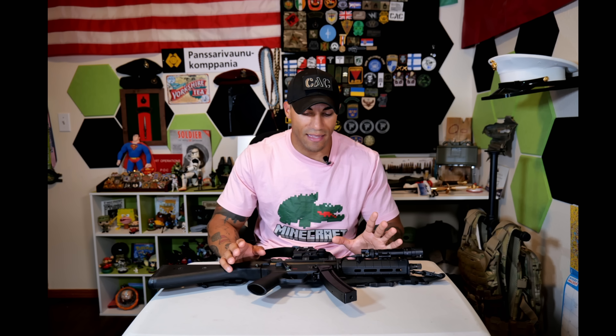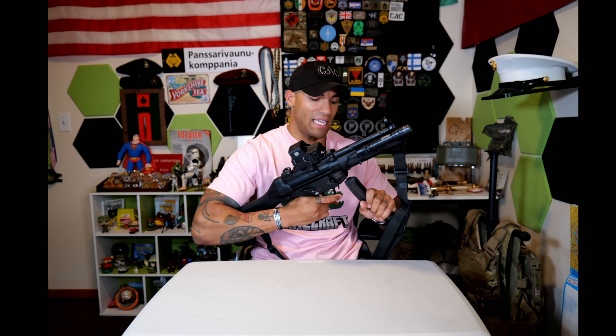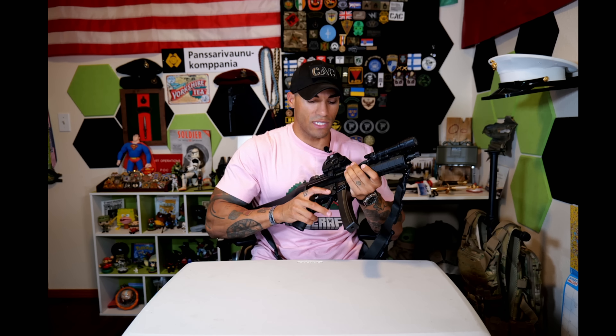As long as you understand the manual of arms with the MP-5, you can get pretty fast with this thing. With reloads — you can take the magazine out, put a new one in and rack it, or do the HK slap: get a new magazine in and slap the charging handle. I usually go for the HK slap because it's a little bit easier to insert the magazine, especially if you have a full one.